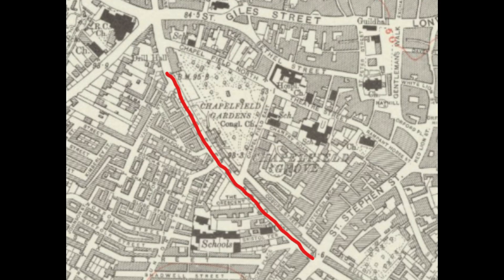This video looks at Chapelfield Road, shown here in red. We'll also look at the continuation of the original road, now lost under the Grapes Hill roundabout, shown in blue, and then we'll also dip into Cobourg Street, which is shown in green.